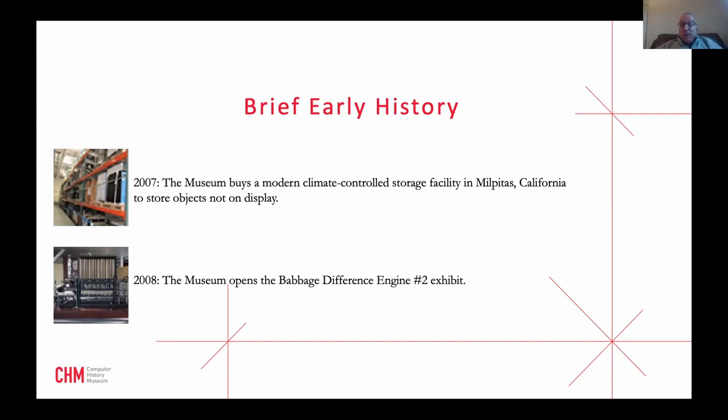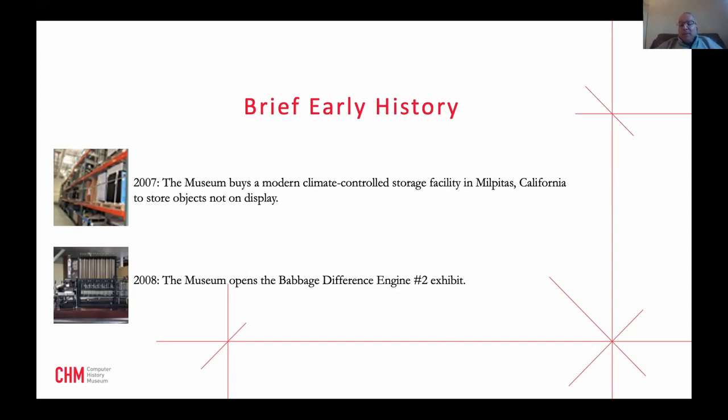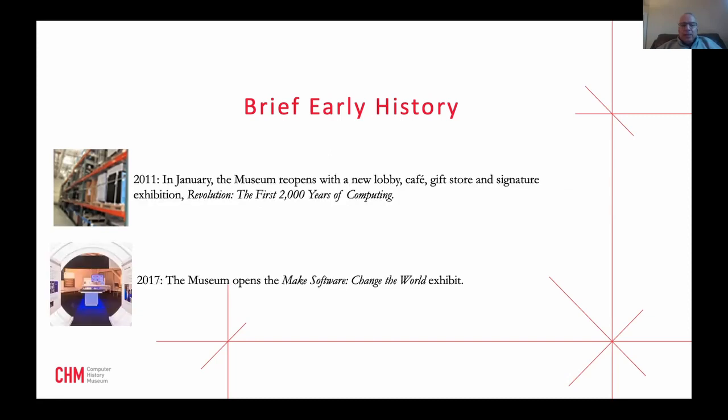One of our most popular exhibits was when we got the Babbage Difference Engine in 2008. It weighed five tons, cost 1.6 million dollars to construct, and had over 5,000 moving parts within incredible tolerances — designed in the 1840s and rebuilt in the 1990s. Our machine was paid for by Nathan Mervold, the former CTO of Microsoft. The Babbage Engine stayed with us for about 10 years and gave people an incredibly unique experience.